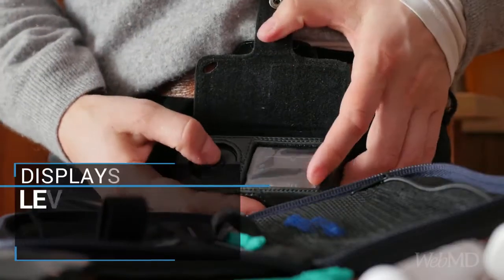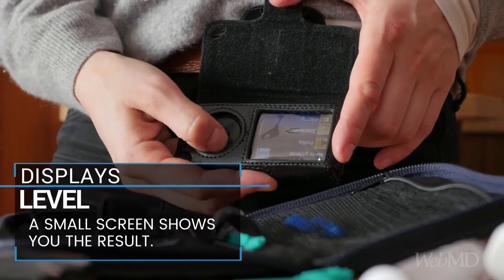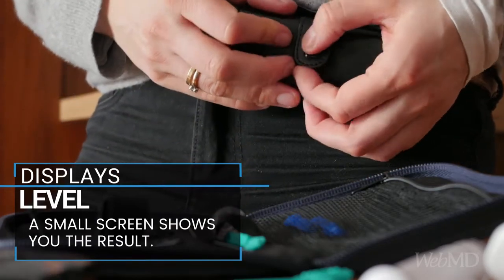The sensor can then wirelessly send readings to a small screen that displays your result. Some CGMs can send the results to your phone or tablet.